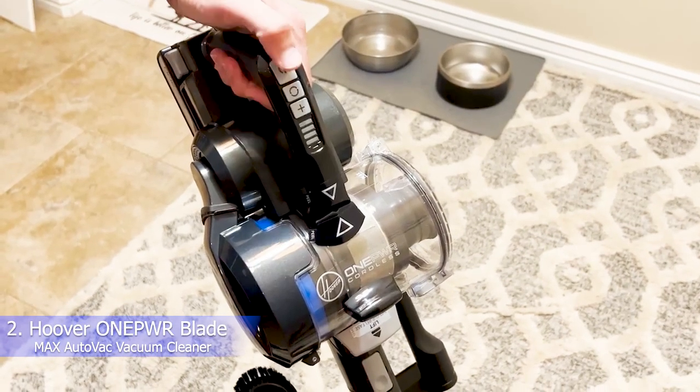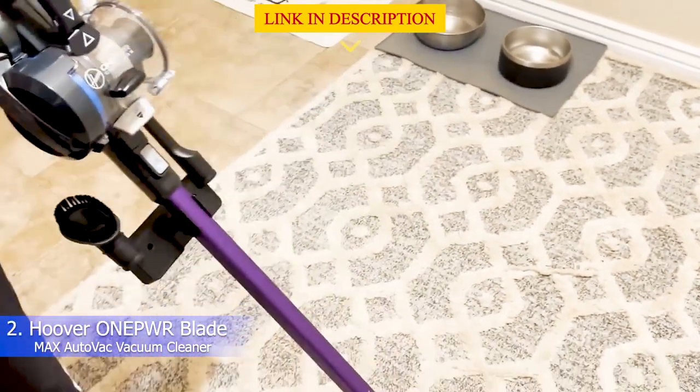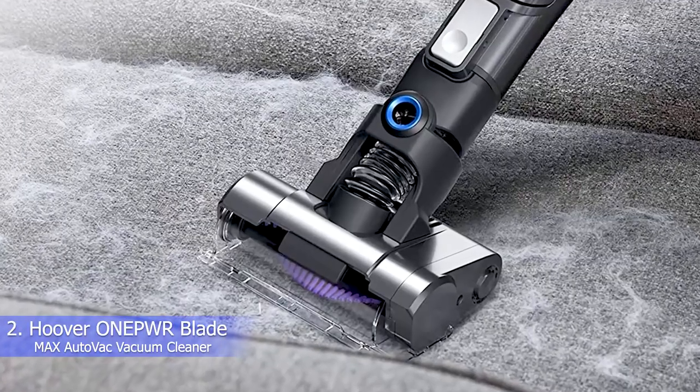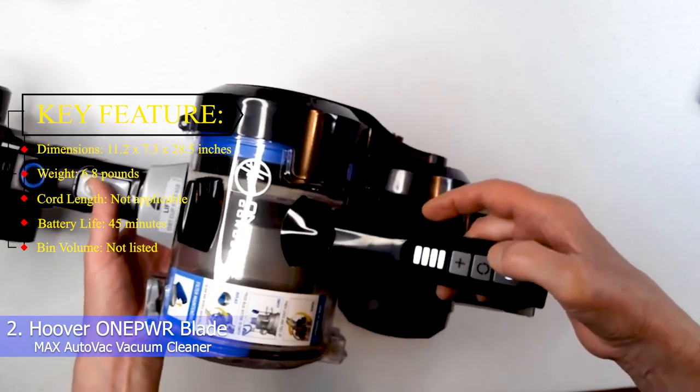User-friendly features include a long flexible hose and an extra-large dustbin. It would be great to see a charging stand, but it does include a useful hanging storage bag to house the attachments. Key features: dimensions 11.2 x 7.3 x 28.5 inches, weight 6.8 pounds, battery life 45 minutes.